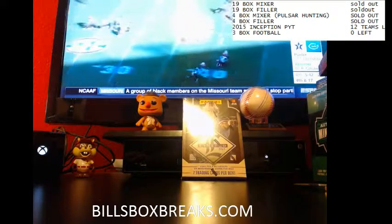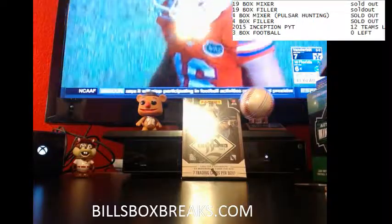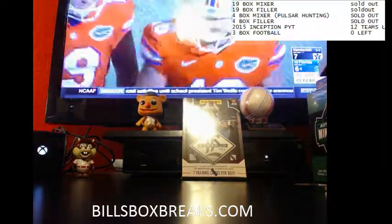Taking the stuff and selling it. Alright, next one's going to be box number 126, the 2013 Limited, here we go.